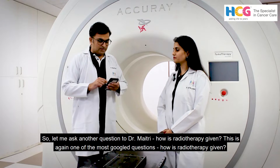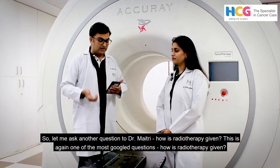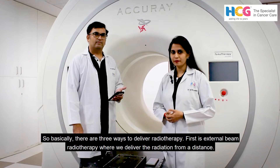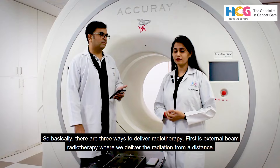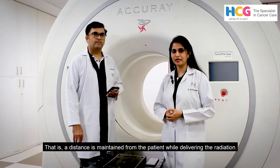The next question to Dr. Mahithri: how is radiotherapy given? This is again one of the most googled questions. Basically there are three ways to deliver radiotherapy. First is external beam radiotherapy, where we deliver the radiation from a distance — a distance is maintained from the patient while delivering the radiation.